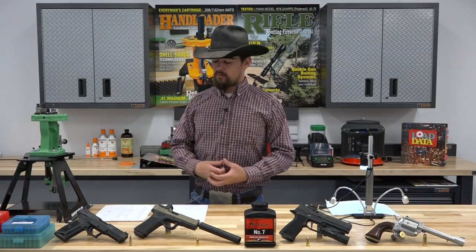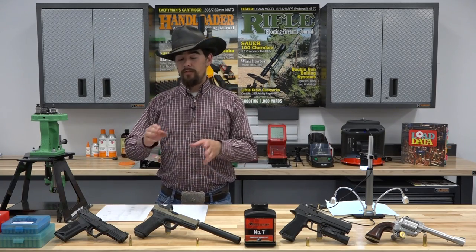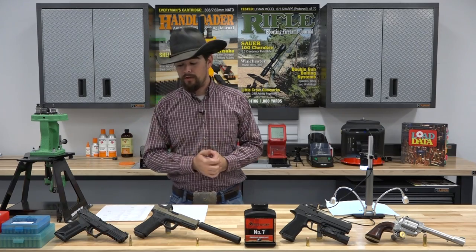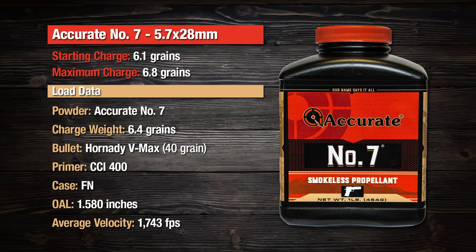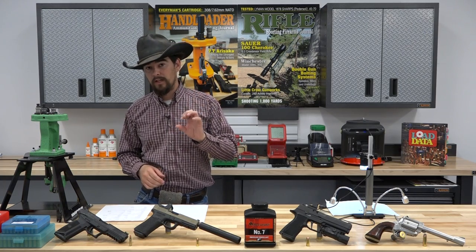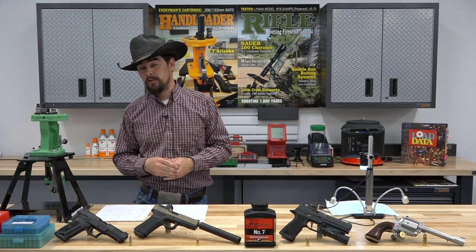Now that we're back inside at the bench, we've got some load data to go over. I'll showcase the load we used in each of these specific cartridges and firearms, and we'll also show you a starting charge and a maximum charge with the bullet we used. First, 5.7x28 out of the Ruger 5.7: we used a 6.4 grain charge of Accurate No. 7 to propel a 40 grain Hornady V-MAX bullet to an average of 1,743 feet per second. You can work up from a starting charge of 6.1 grains to a maximum of 6.8 grains, generating roughly 48,200 PSI, with FN cases and an overall loaded length of 1.580 inches. The 5.7 is really finicky, so work up in tenth-of-a-grain increments — small increments can make a big jump in pressure.